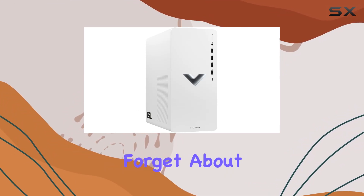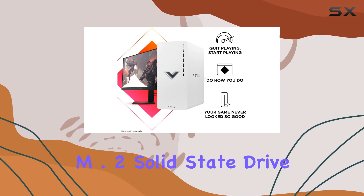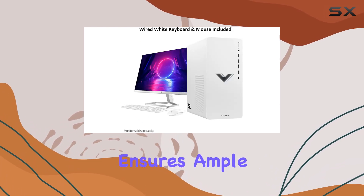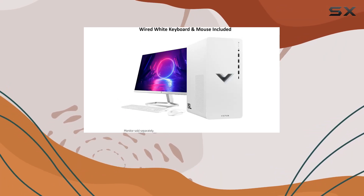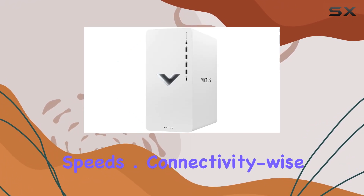And storage? Forget about running out of space. The 2TB PCIe NVMe M.2 solid-state drive ensures ample room for all your games, media, and more, with lightning-fast boot-up times and data access speeds.